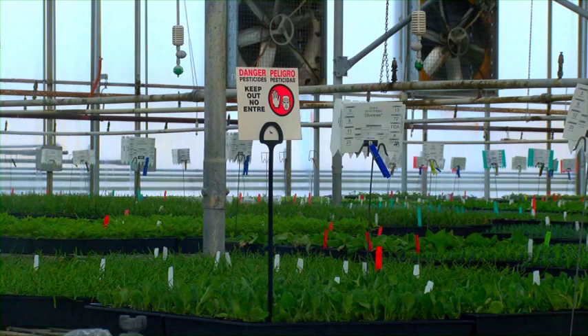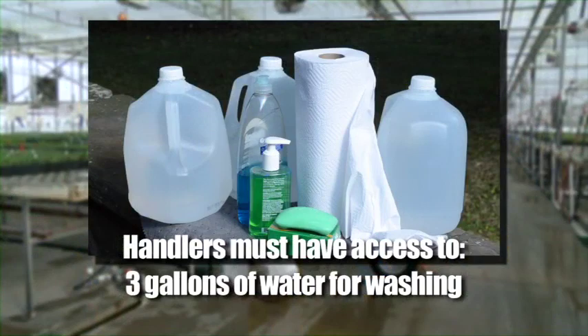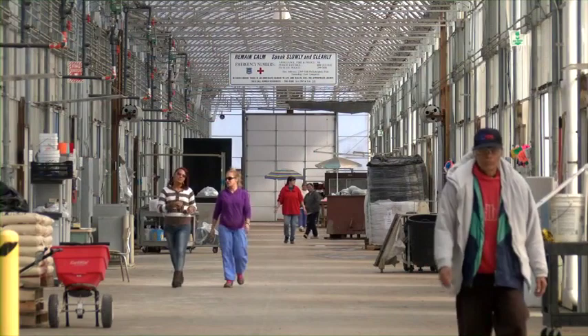Workers must have access to soap and single-use towels within a quarter mile of the crop area they may be working in, when it has been less than 30 days since the last restricted entry interval expired in that crop area. Do not use irrigation water to wash with, as it might have pesticides in it, and definitely don't drink irrigation water. For handlers, the employer is required to provide at least three gallons of clean water, soap, and single-use towels at the mix and load site, as well as the area where they remove personal protective equipment, and within a quarter mile of any application area.